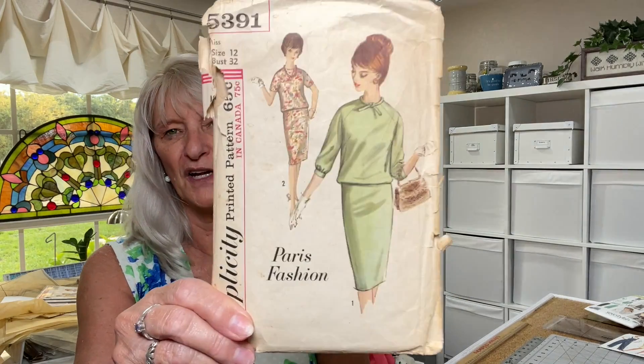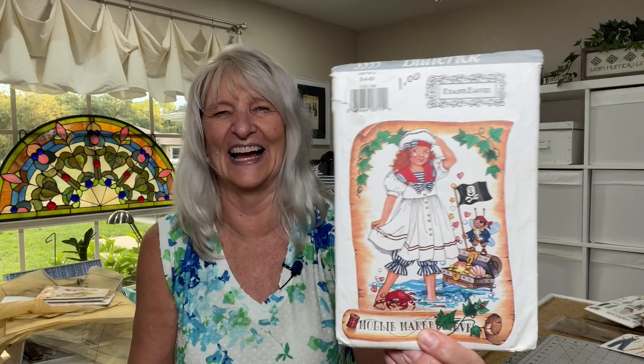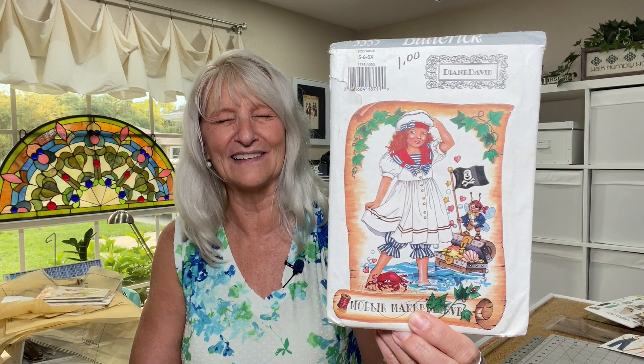I have three treasures. The first one — I'm not finding a date on it — is Simplicity 5391, and it says Paris Fashion. It's probably from the 1960s, so pretty. This I grabbed because I'd never heard of it before — it's Holly Make Believe by Diane David. It's a little kid's outfit, Butterick 3335 from 1994. How cute is that? It's a dress, bloomers, and a hat. I buy these and think, what am I going to do with that? If nothing else, I'll put it on my wall in a frame because it's just too cute.